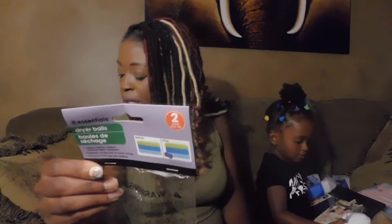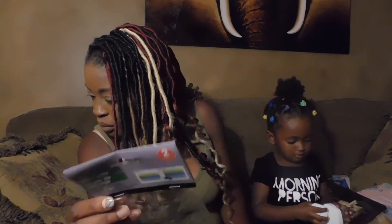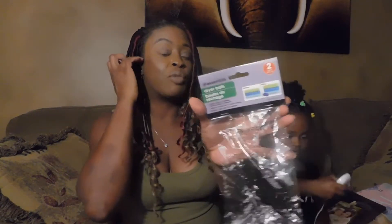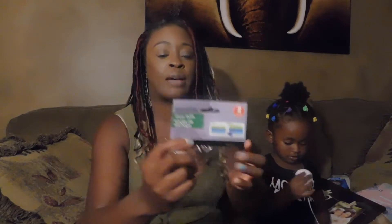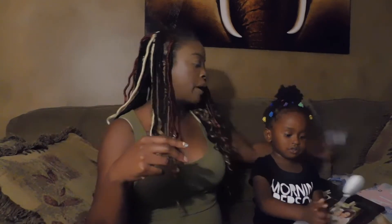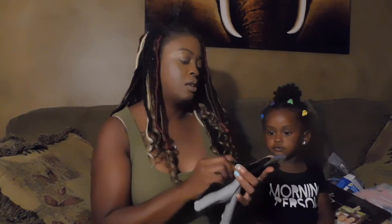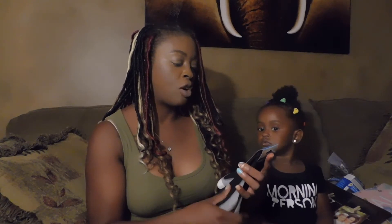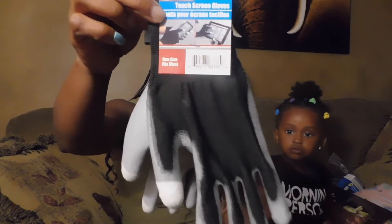Got some dryer balls — the bag did open so they're in the bag somewhere. There's two; I got the blue ones. They work really well — I've had my other ones for a long time and they got busted up, so I purchased some more. Also got these touchscreen work gloves by Tool Bench Hardware, one size fits most — just picked those up for the hubby or the boy.